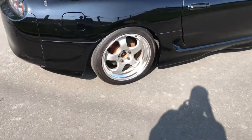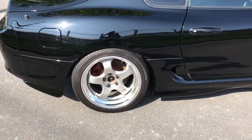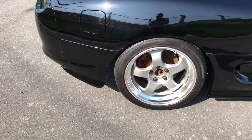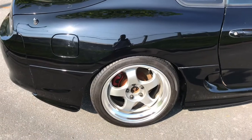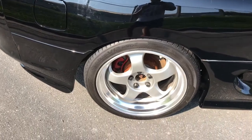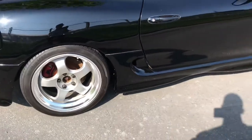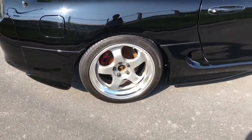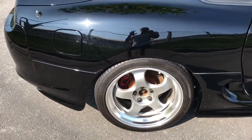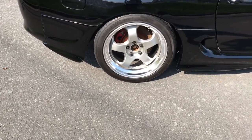Moving on to the wheels and tires — it's the same Work Meisters that were on the car, but a couple months ago I had them refinished. A local car enthusiast buddy did an awesome job polishing up the lips and re-spraying the faces; they were looking pretty dingy before. They're not perfect — perfection was never the expectation, it was just a simple refurb. There's still some curb rash in areas, but the focus was just to clean them up, and I'm super happy with how they turned out.